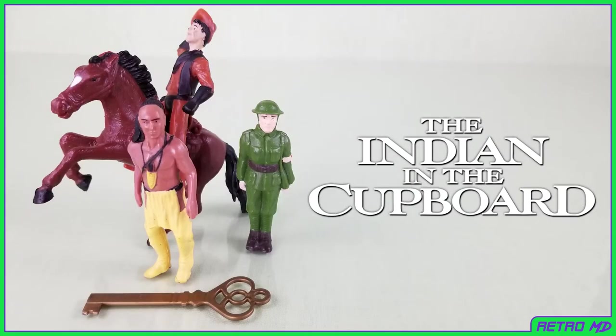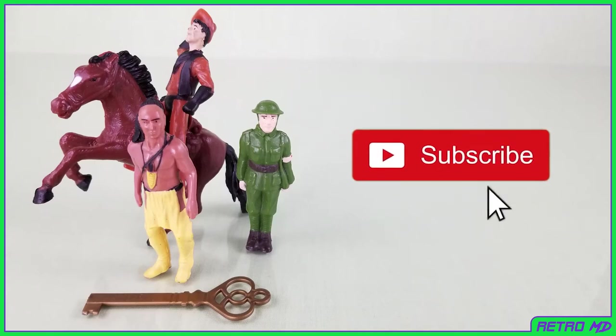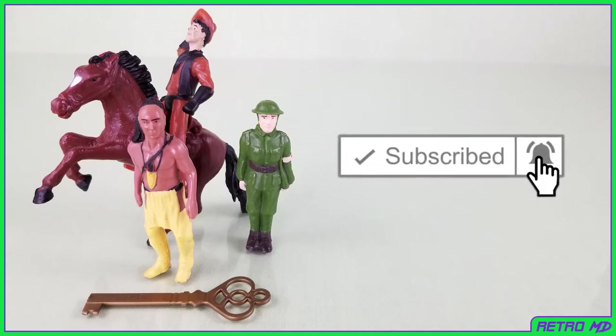In this review I will be taking a look at the mail-away figures from one of my favorite childhood movies, The Indian in the Cupboard. For those of you who might not be familiar, it is a 1995 family fantasy film based on a 1980 children's book of the same name. The story revolves around a boy who receives a cupboard as a gift on his ninth birthday and discovers that putting toy figures in the cupboard and locking and unlocking it brings the toys to life. If you're new to the channel, be sure to hit that subscribe button.